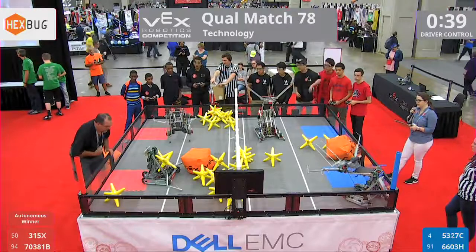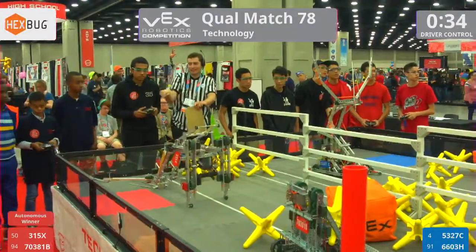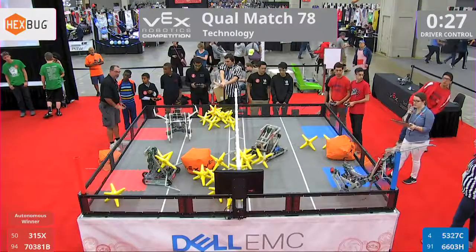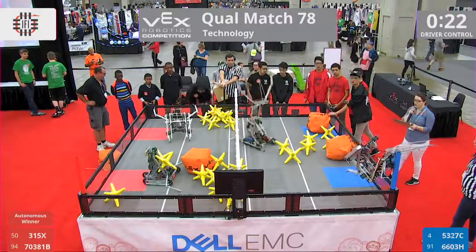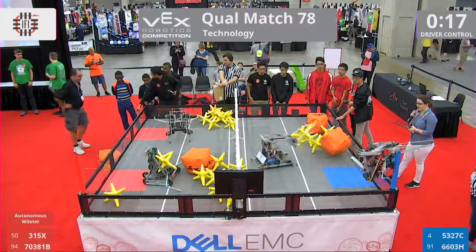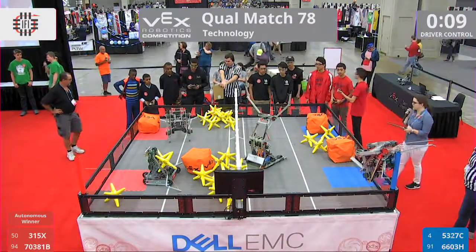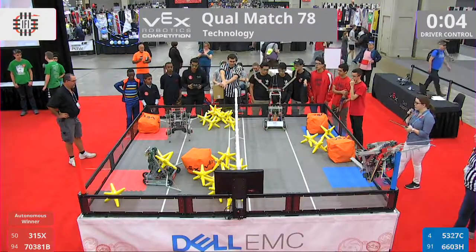There are 40 seconds remaining. It looks as if one of our teams is lining up for that corner hang. There are 30 seconds remaining. What those teams can do is curl up onto that pipe and see how high they can get — 4 points for a low hang and 12 for a high. Blue reaches for the sky over here in this corner, with their partners Galeforce looking for more stars across. With 10 seconds remaining, robots seem happy with what they've scored, but 5327C on the move again.